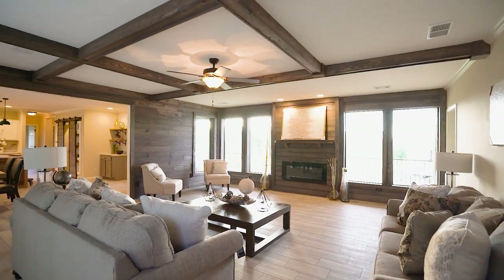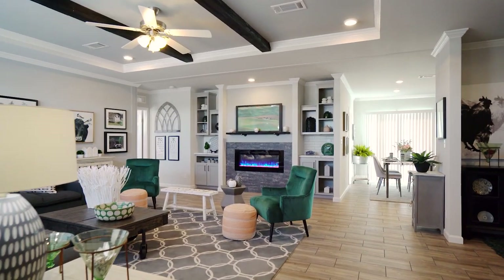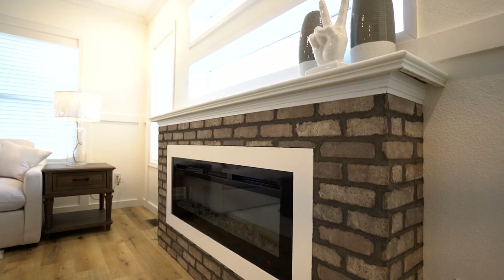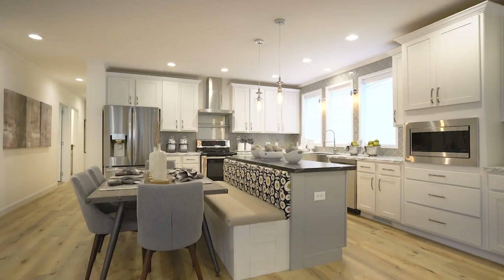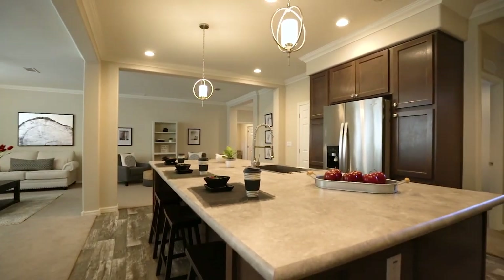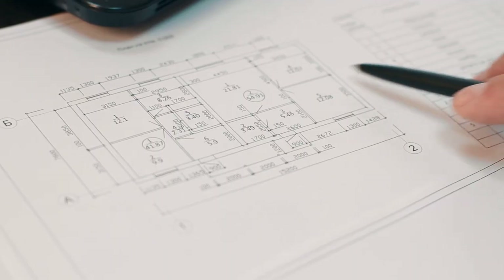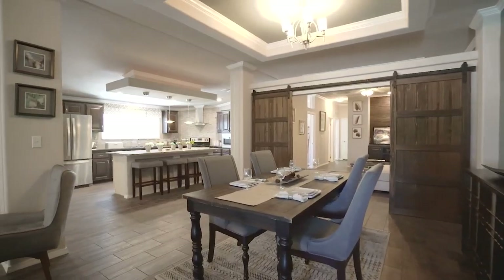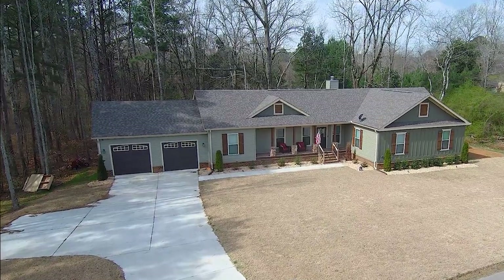MH Advantage is a mortgage loan for a new generation of manufactured homes with features typical of a site-built single-family home. These factory-built houses are designed to be indistinguishable from comparable site-built homes while also being customizable to meet all of your unique desires like open floor plans, bathroom upgrades, and high-quality exterior siding.